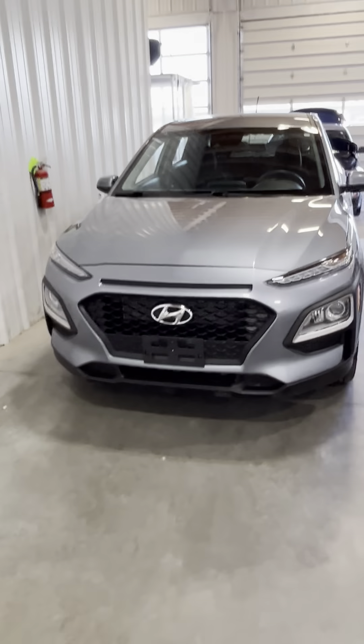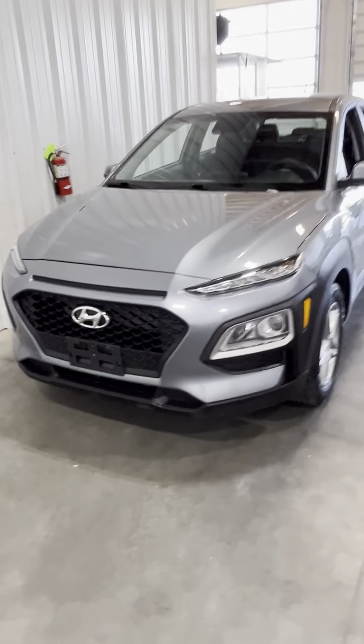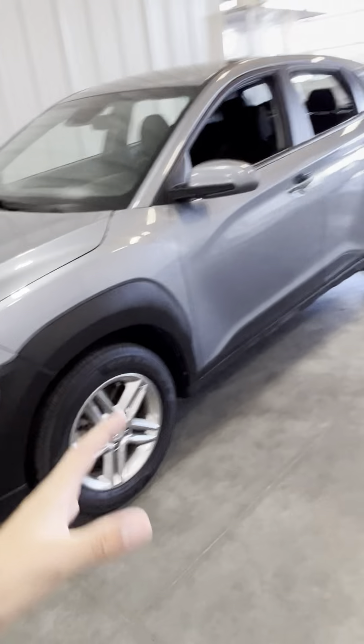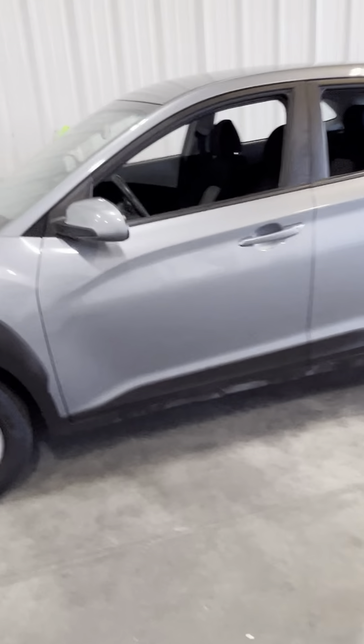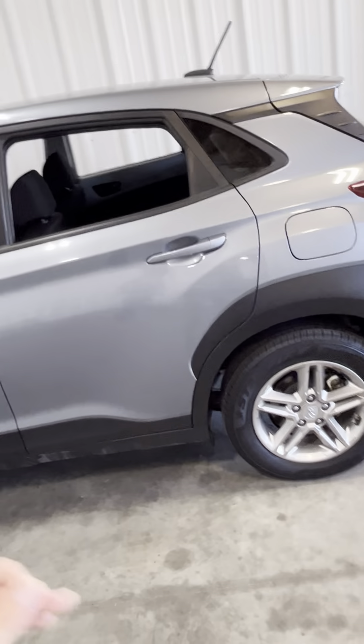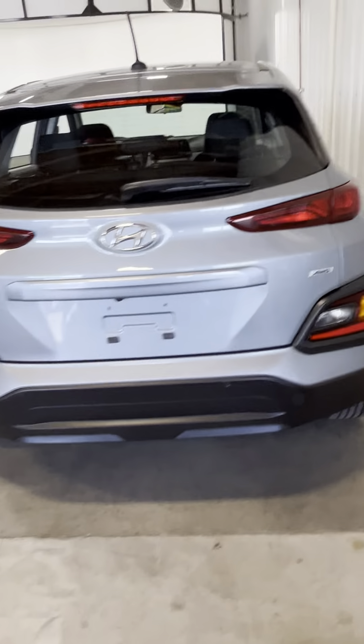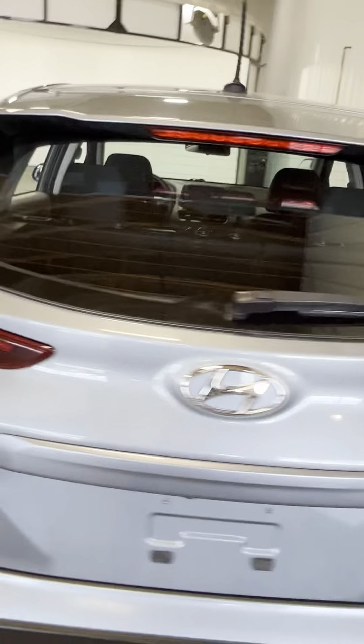Right here, this is the 2021 Hyundai Kona. It's super, super pretty. The silver, it looks like a little blue tint on it as well, but you know, it's obviously preference to the own eye. My preferences could be different than yours. But yeah, this is just a walk around right here just to get you familiar with the vehicle.